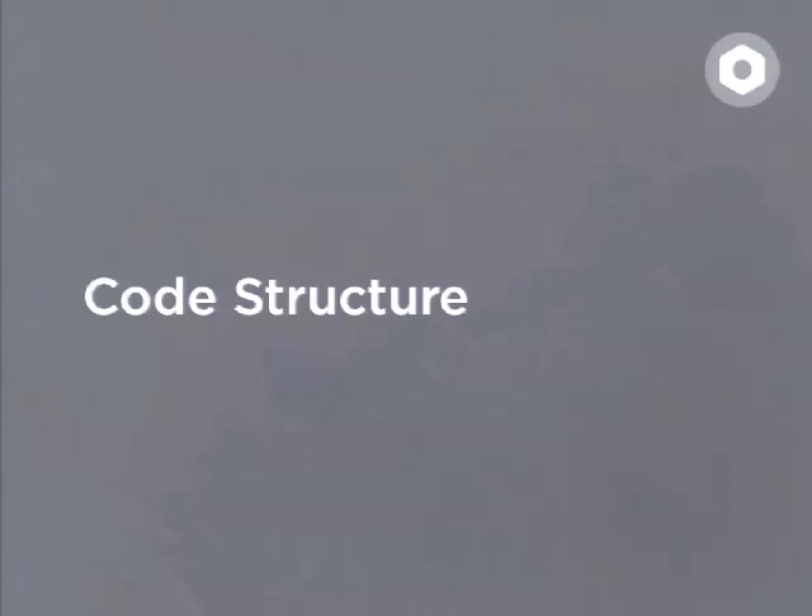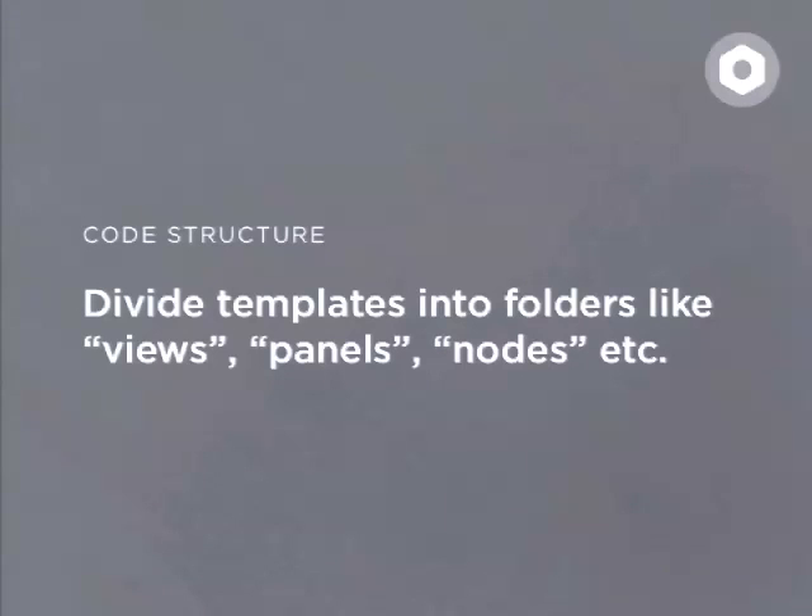Code structure — again, this is simple, but worth covering. There was a session at DrupalCamp Berlin where a site received from overseas had something around 500 templates for fields and views all in the same theme folder — it's a bit of a nightmare. It can be avoided by simple things: divide templates into folders like views, panels, nodes, etc. It's a simple thing, but it helps maintain the overview of the entire theme.